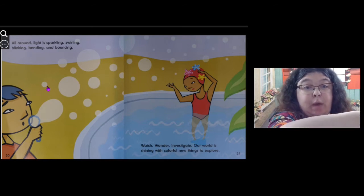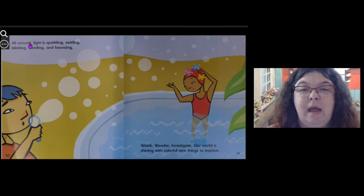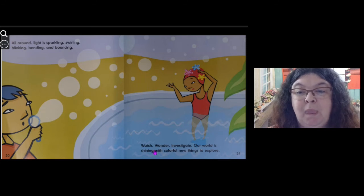Miss Dina knows all too well, being very fair-skinned. All around, light is sparkling, swirling, blinking, bending, and bouncing. Watch, wonder, investigate — our world is shining with colorful new things to explore.